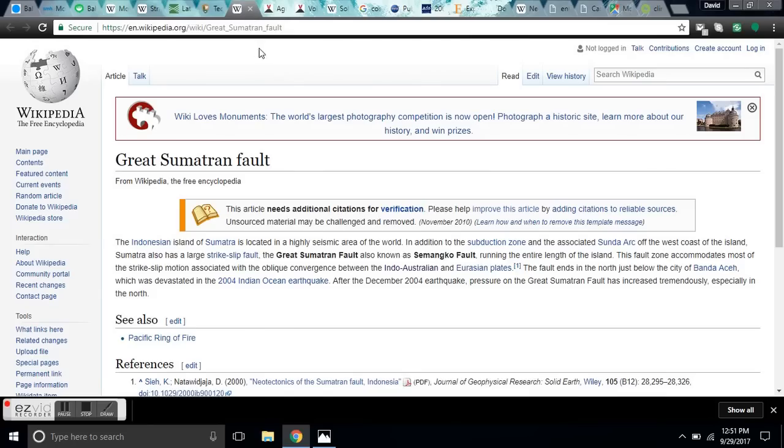You'll get links to all these maps. Here's the Great Sumatra Fault — it's a very dangerous fault zone, similar to the San Andreas. Huge amounts of strike-slip, and this fault kills thousands of people regularly.